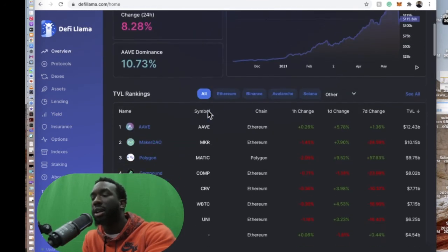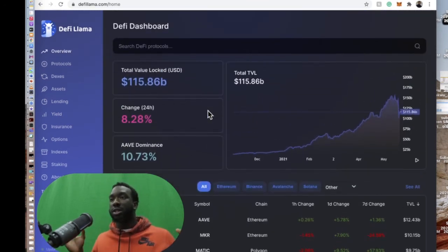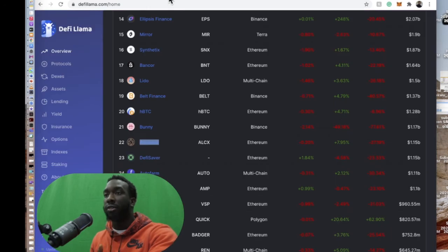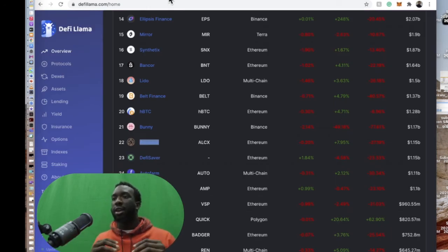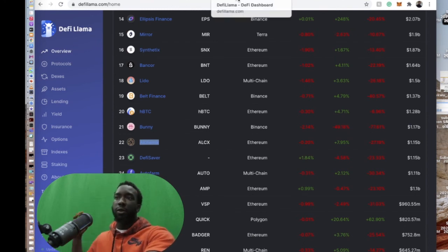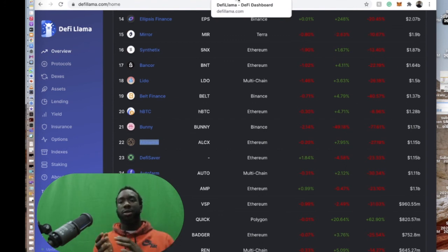If you want to look at ERC-20 tokens specifically, use DeFi Pulse. If you want to see all cryptocurrencies in DeFi across all chains, use DeFi Llama. Total value locked shows you that people are using these platforms — they're staking, earning APY, doing all sorts of things. That slow increase in total value locked tells you people are actively using those platforms.